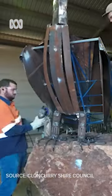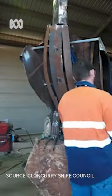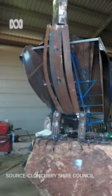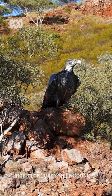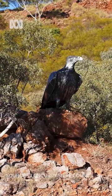Is this Australia's newest iconic big thing? A 400 kilogram wedge-tailed eagle made out of steel has just been perched on a rocky outcrop overlooking a dam in outback Queensland.